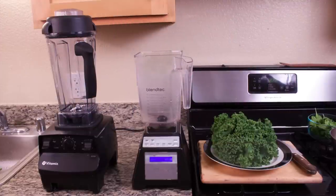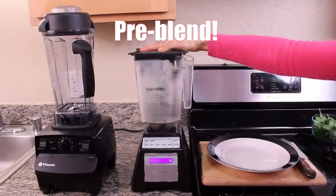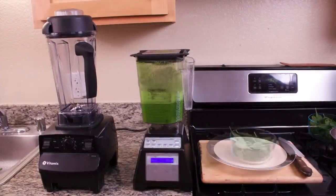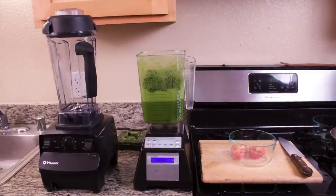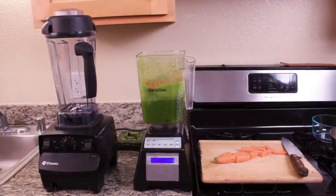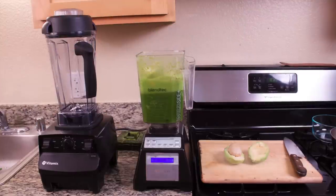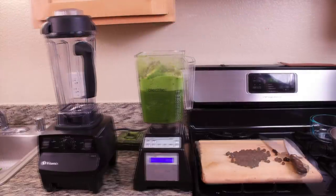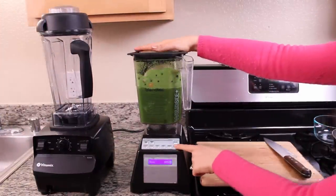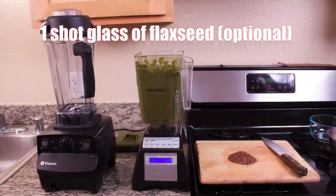Eight kale leaves, three cups of flax milk, four rainbow chard leaves, three cups of spinach, a tomato, two carrots, an apple, an avocado, a cup of blueberries, one banana, and one shot glass of flaxseed.